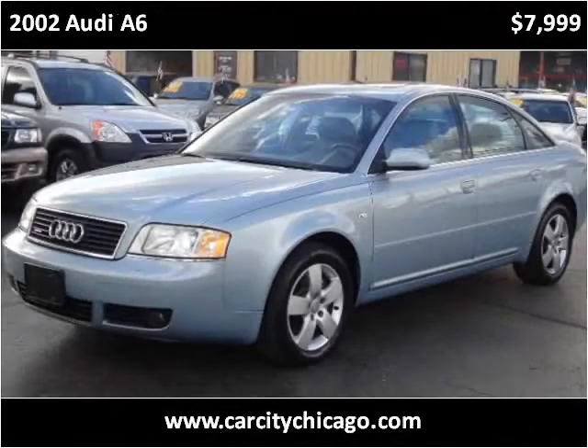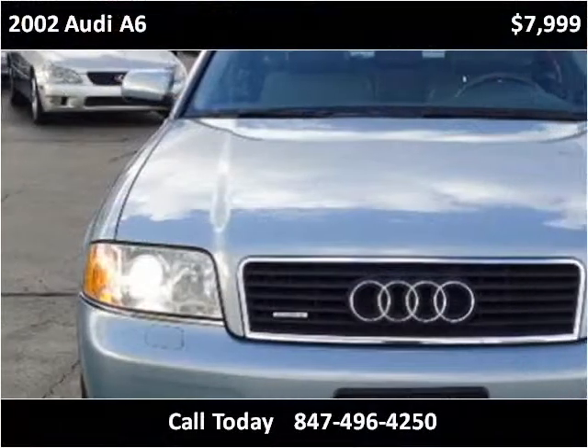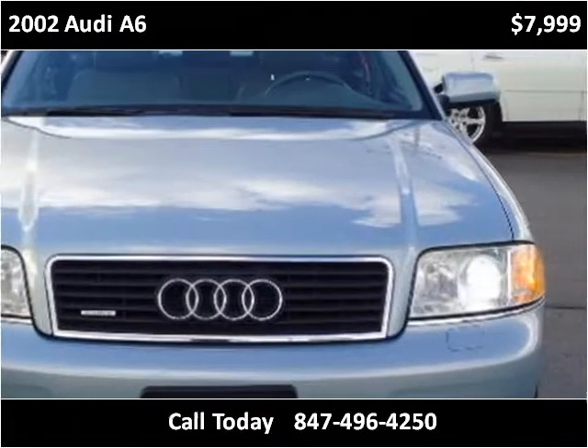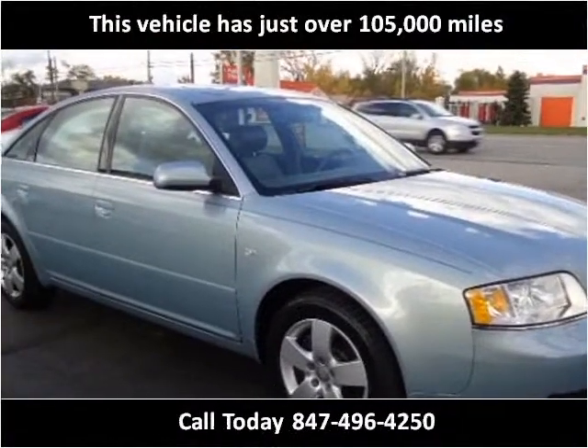This 2002 Audi A6 is available from CarCity. This vehicle has just over 105,000 miles.